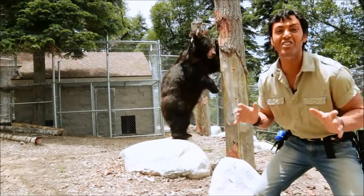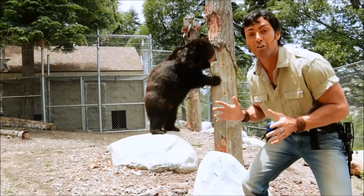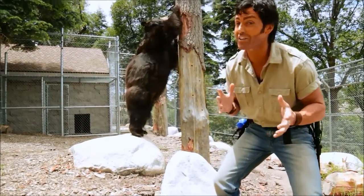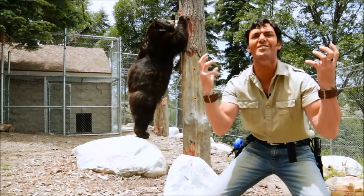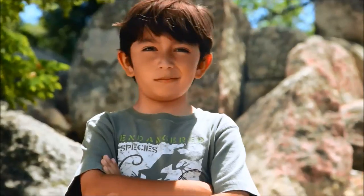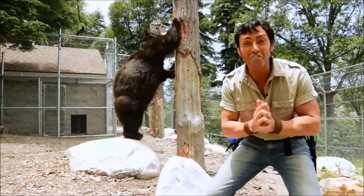She just wants to show you how tall she is. If you come across a black bear and they stand up like us bipedal animals, it's not a display of threat as you see in TV and movies, and they aren't about to chase you down. They're actually standing up to get more information.